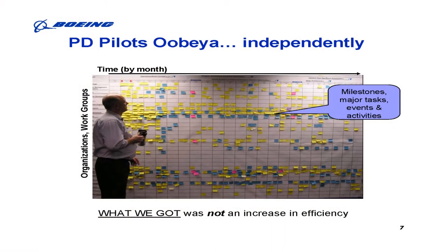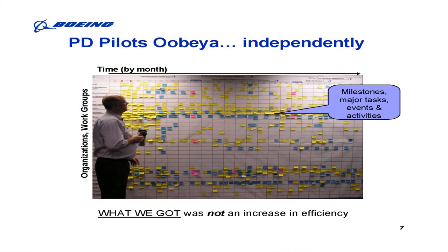We had the sense to recognize it wasn't the system that was wrong — perhaps we missed something. What we missed was the behavioral part. Basically, what we did was take all of our detailed plans from the computer, transfer them to sticky notes, put them on the wall, and think we would get added efficiency. It doesn't work that way. We had to learn that it was what happens in front of the wall — the focus on the critical items — that we had missed.